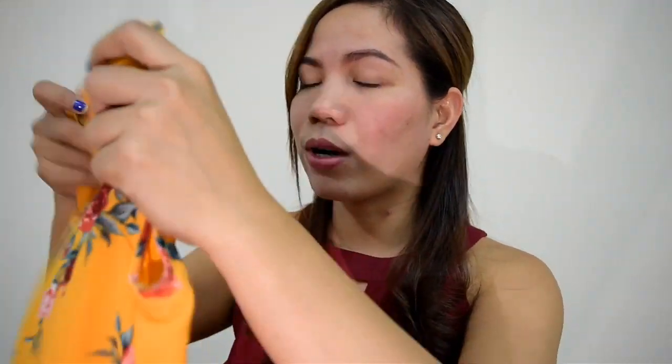Next is this one — it's also a long dress, and also floral. I really love floral dresses because when you wear them, they look so classy and sosyal. The color is yellow. It also has a slip inside. The brand is H&M. The original price was around 500 plus, but I bought it on sale for $290.